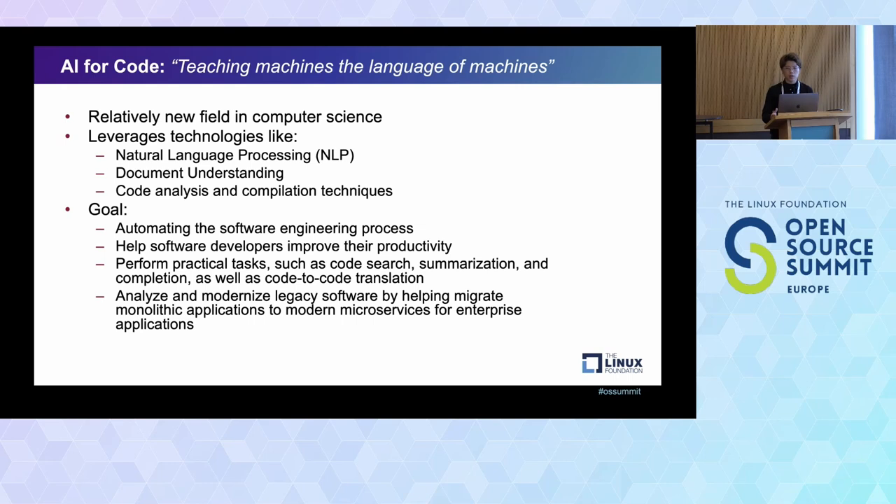With this kind of use case, we can apply it to business scenarios, such as converting legacy software to modern code, so we can migrate old legacy software much more easily.